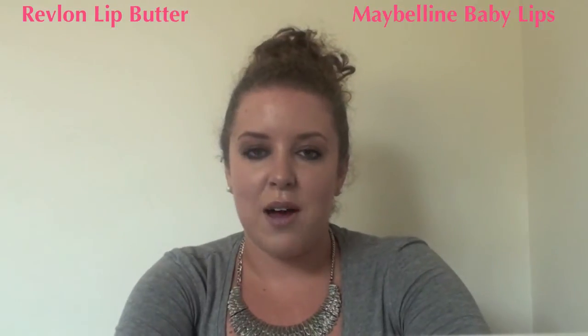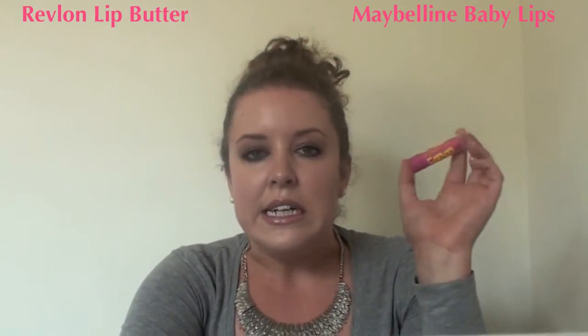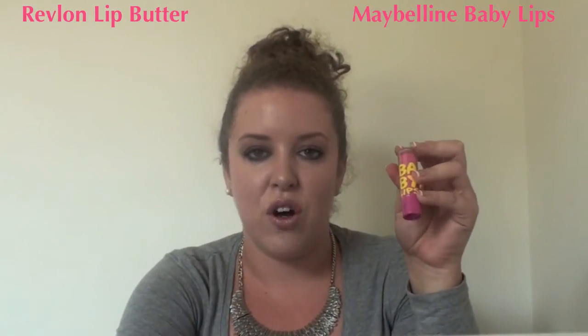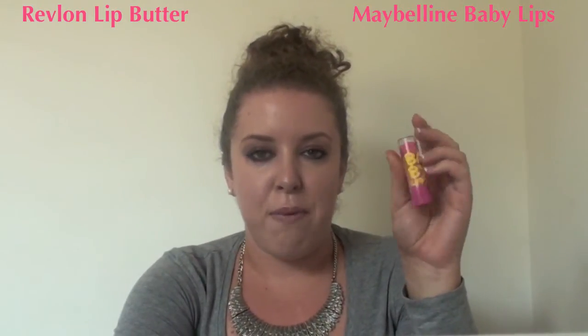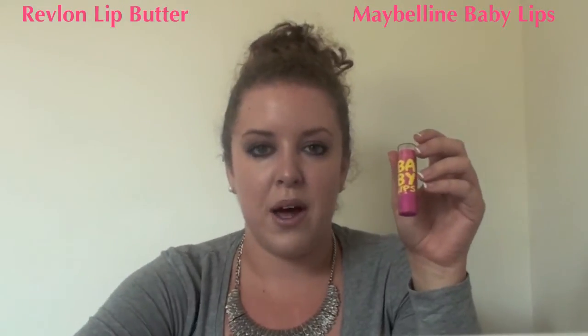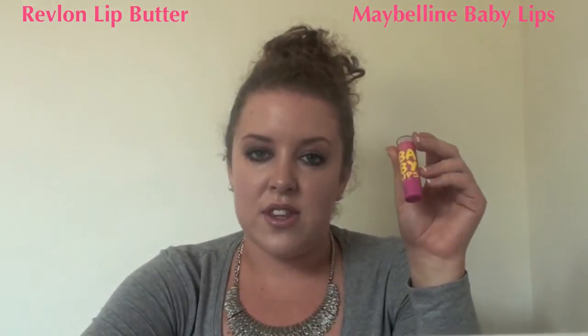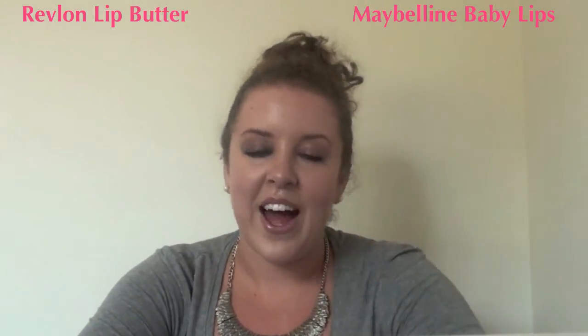First of all I'm just going to talk about the price. Baby Lips is retailing for £2.99 at Boots. I actually got these when they were £2.05 at Tesco, so they do go a bit cheaper, but still £2.99 or £2.50 is a brilliant price for what it is. Good job Maybelline on that.